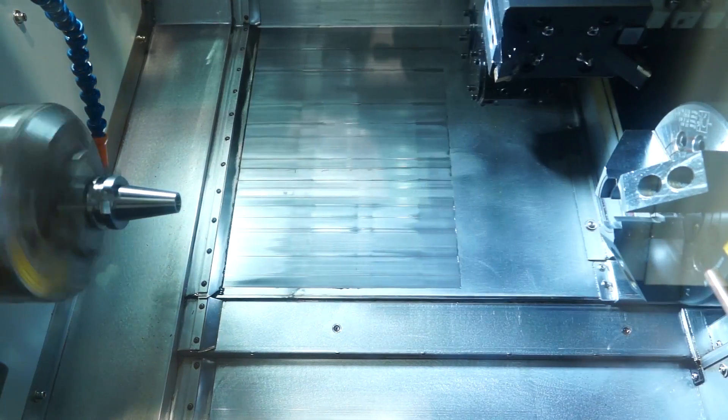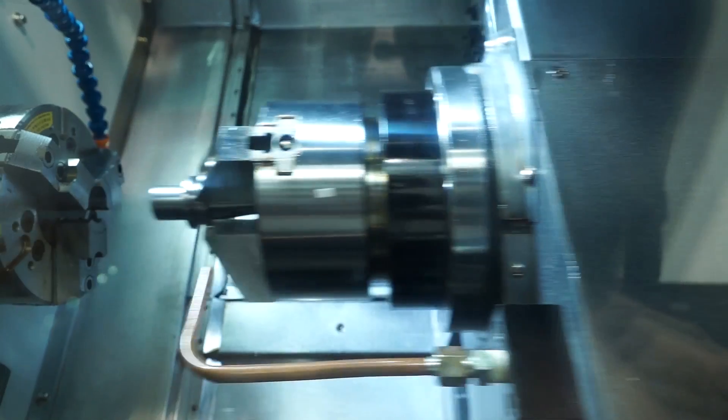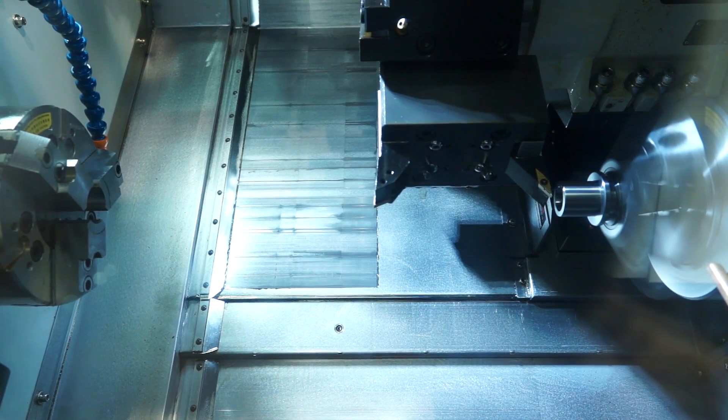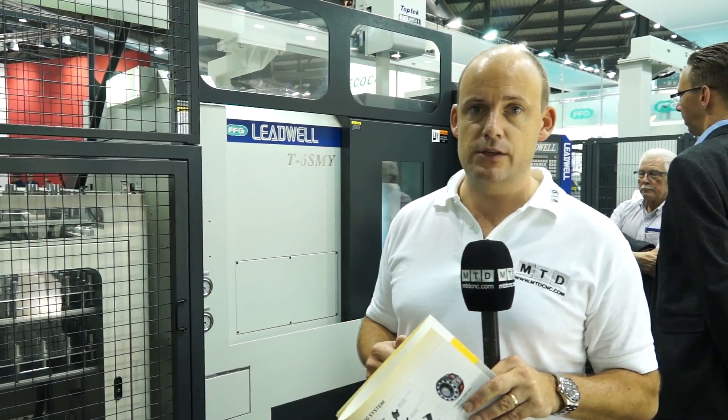This machine is going to be very popular in the UK. It will be very competitively priced and sits on a very small footprint. As mentioned, it's a 52mm bar machine, so you're looking at a sort of 6- to 8-inch chuck turning centre. You'll be able to see this machine on mtdcnc.com or you can visit Lead Precision Machine Tools directly, as they are the supplier in the UK for the Leadwell Ranger machines.